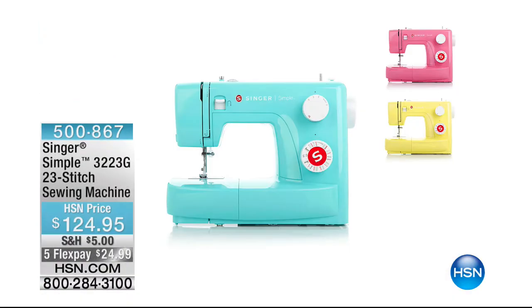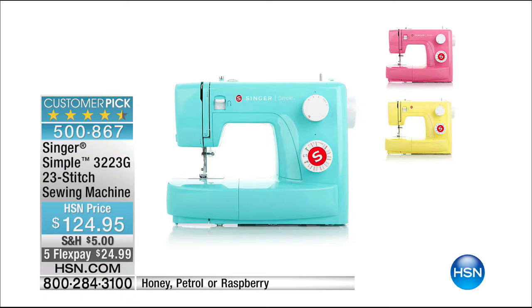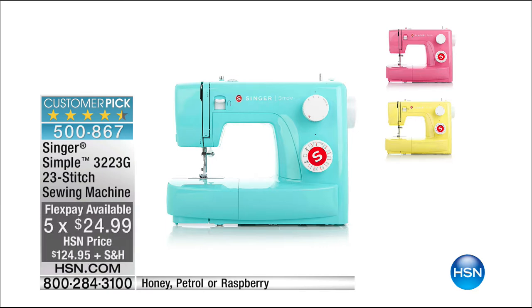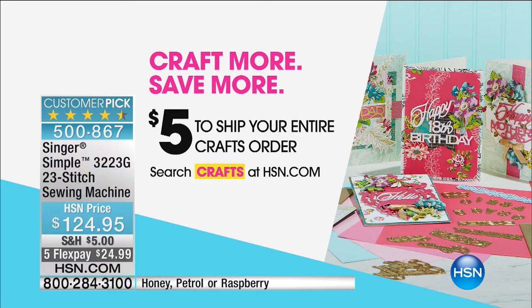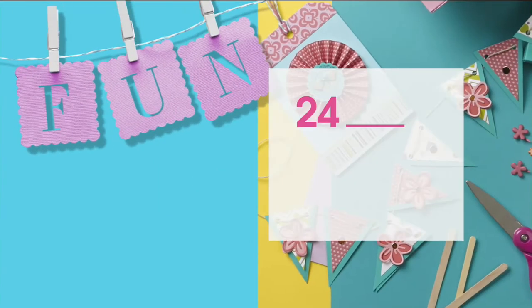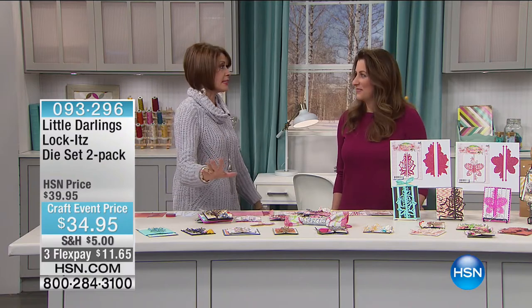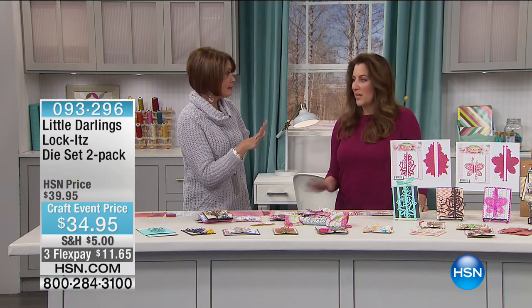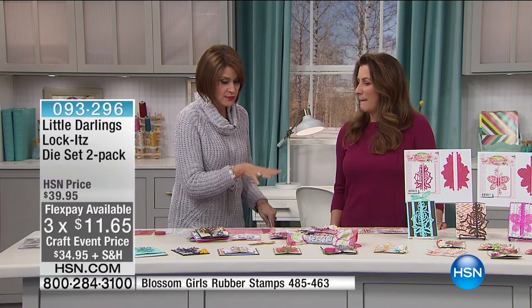Coming up in just a few minutes, look what we have — Singer has done the Simple 23 Stitch Sewing Machine at $124.95. It comes in beautiful colors. Five flex payments. And don't forget, in honor of our big crafting event, $5 shipping and handling no matter how much you order today. We have some other dies to share with you — these are so cool. Brand new today, exclusive right here with HSN. Angie Hunt is not just the lady who brings it — she is the owner of the company. They're called lockets. You get two, and we actually have two kits.